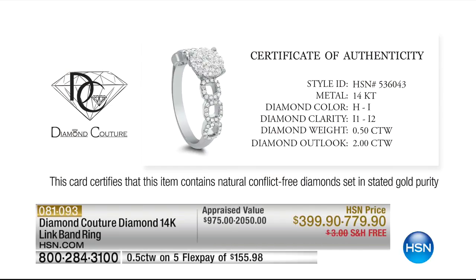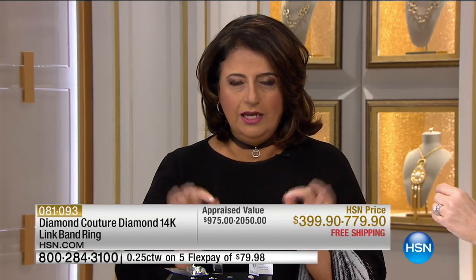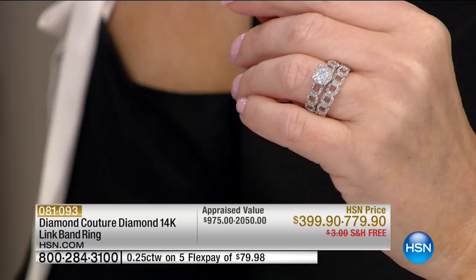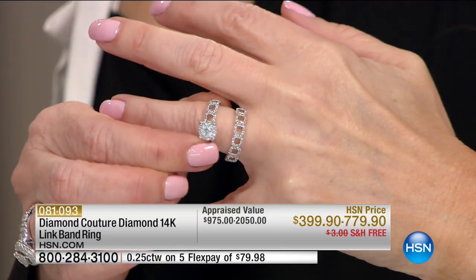When you look at that certificate, it means a lot because you have 14-karat gold — that's solid gold — and then HI quality, which means nearly colorless diamonds. The colors go from D to Z, and HI is literally the best of the colors. Then you have I1/I2 clarity, which means to the naked eye they are pure and clean. This certificate guarantees the gold, the quality, the color, the clarity, and the outlook — meaning you'll have a ring that looks like a two-carat on your finger while paying for half a carat.